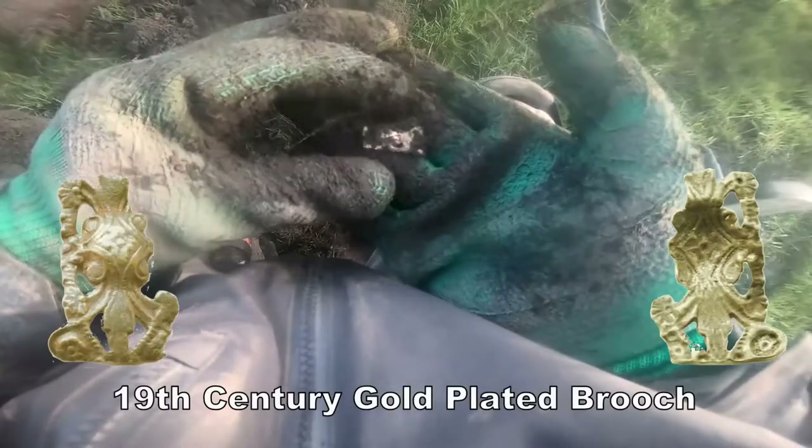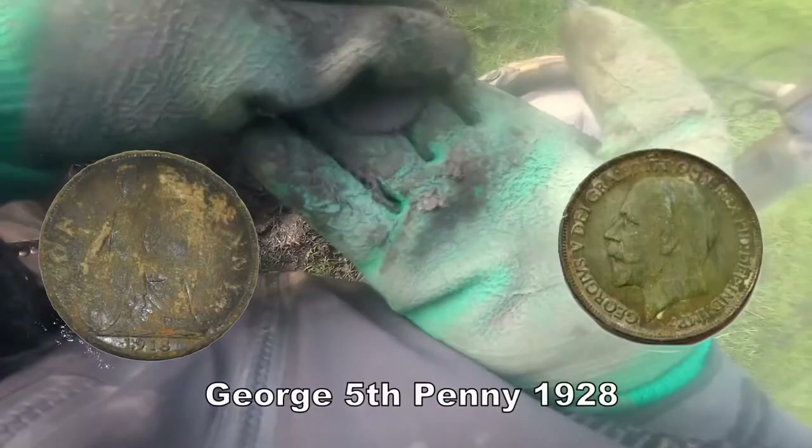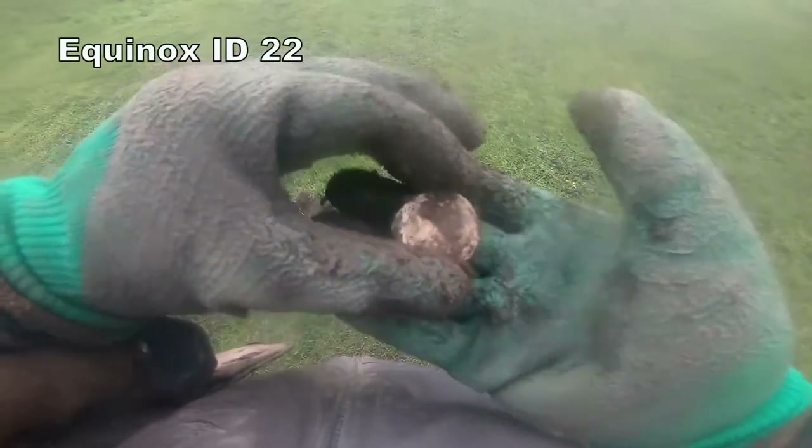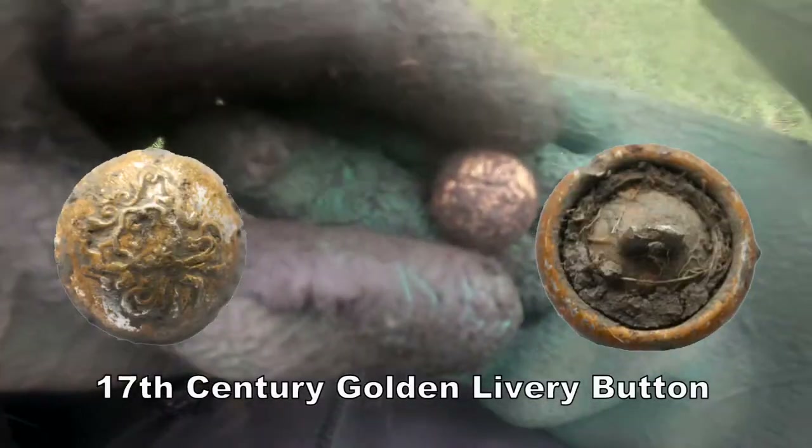Let's see what that is — I'll show you later. That's different, check that out. Victoria. Penny of Georgia 5th. Another kind of lead seal, it's a bit worn. Clean it up and see if we can get any detail on that. A gold coloured army button — clean it up and show you later.